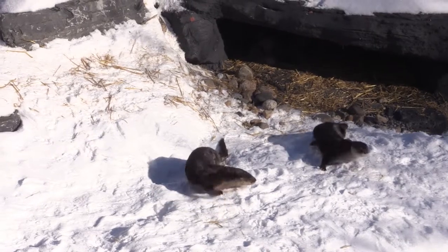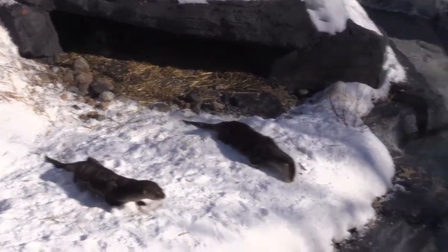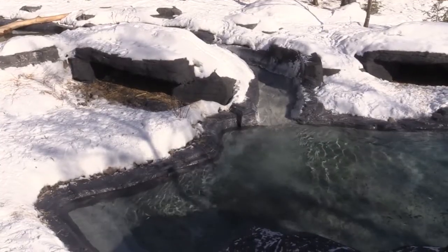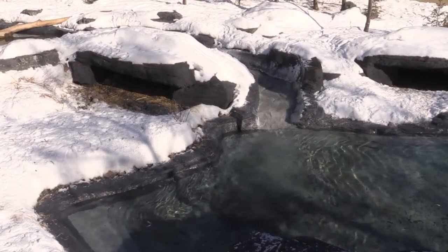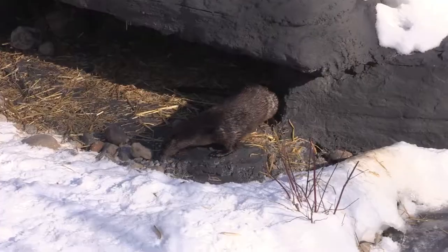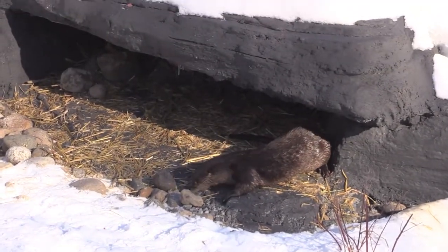Today was the first time that the public got to see the otters in their new habitat. They're still a little bit shy but they're getting used to it very quickly. We were happy to welcome those otters which were literally extirpated from the fur trade in the United States.